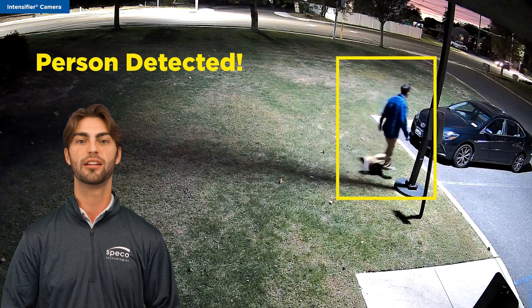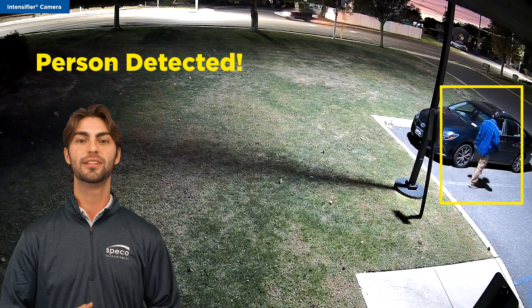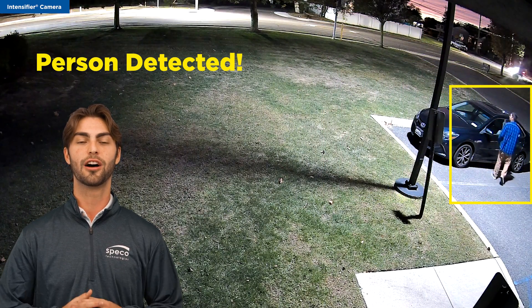A dark shirt captured by your standard IR camera might show up as a light-colored shirt, giving you false information to provide to the authorities. But with these new intensifier cameras, you will see the color almost clear as day.